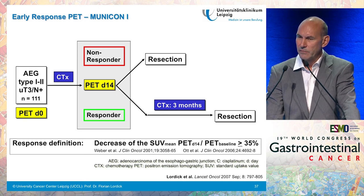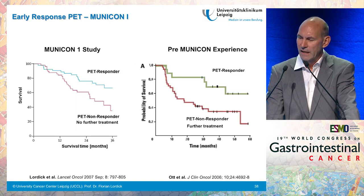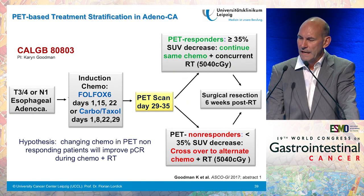Based on this knowledge, we started the MUNICON trials, which included EG junction cancer patients who underwent a baseline PET and a 14-day PET. The population was split into non-responders, who proceeded with immediate resection by interrupting chemotherapy early, while responders continued with preoperative chemotherapy until resection. The MUNICON 1 study showed a significant survival difference: PET responders fared significantly better than non-responders. We believe this shows that interrupting preoperative chemotherapy in non-responders does not deteriorate their prognosis — it may even be better than continuing ineffective chemotherapy.